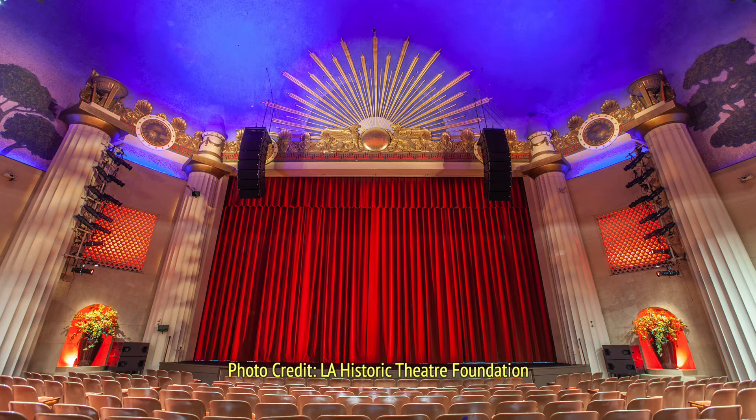Next time you visit the Alex Theatre, take a moment to check out all the details around the stage. The stage opening, what is called the proscenium, is dominated by two pairs of fluted Doric columns on either side.